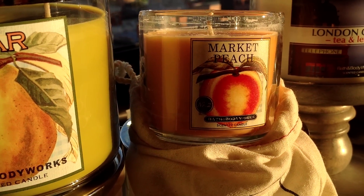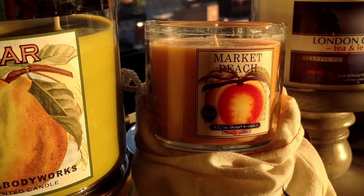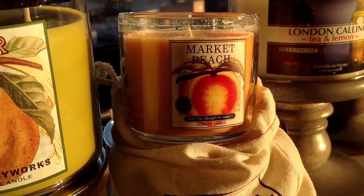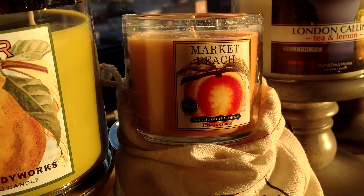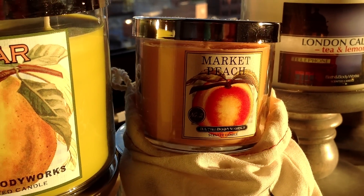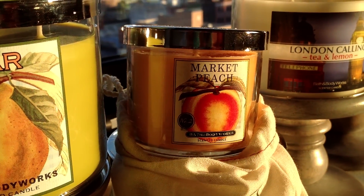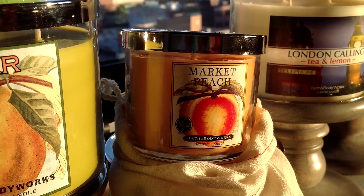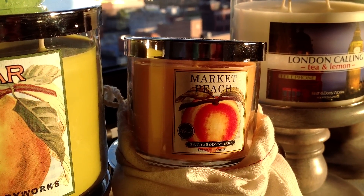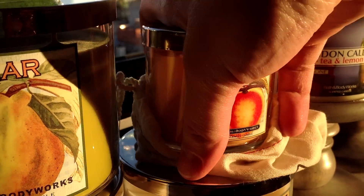I do like the scent — it's kind of basic, creamy peach. I prefer Peach Bellini if I'm going for peach, and peach is not my most favorite fruit scent. I'll burn them. I'll probably give a couple away since it's not one of my favorites, but it still was nice to get. It's certainly a good value gift — a full four ounce, and not just one or two of the tiny mini ones.